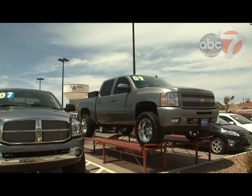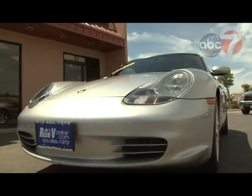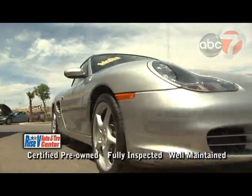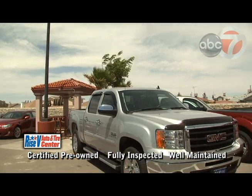It's going to be a hot summer, but that doesn't mean you can't drive off in a cool car or SUV from Rise V Auto Center. We'll put you in the driver's seat with an awesome selection of some of the most beautiful certified pre-owned vehicles that are all fully inspected and well-maintained.